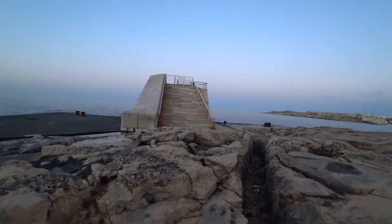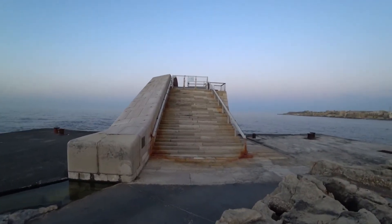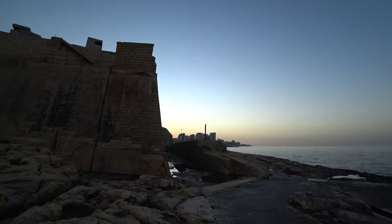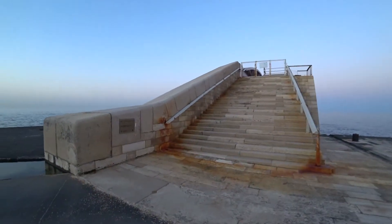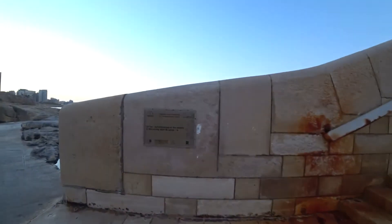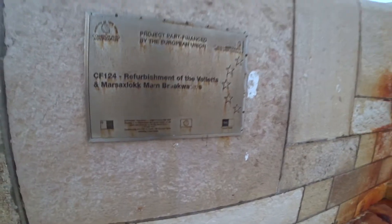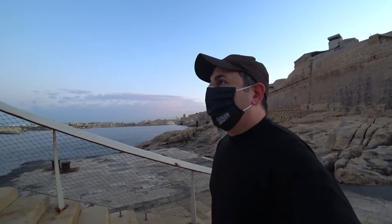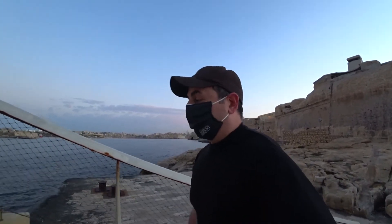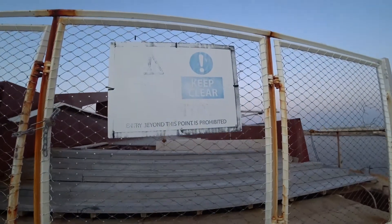We made it, but the bridge is closed — like that gentleman told me. But the view from this side at sunset is great. There's a sign here: 'Project part-financed by the European Union — refurbishment of Valletta and Marsaxlokk main breakwaters.' Marsaxlokk, which is a fishing village, was also recently refurbished, but this one in Valletta had much more investment as the capital. It says 'Keep clear — no entry beyond this point,' so it's prohibited.